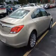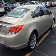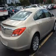Find your way easily with the included navigation system. Premium wheels give a more luxurious look. The anti-lock braking system will help keep you safe on the road. Heated seats make cold weather driving more comfortable.